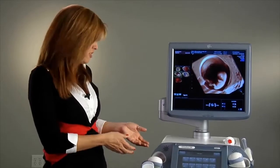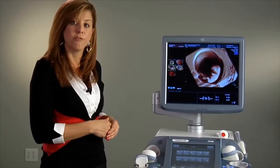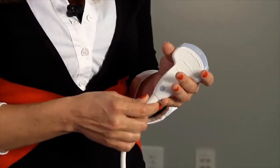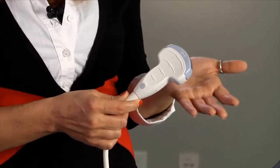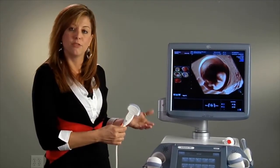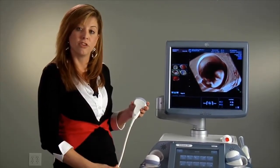At GE Ultrasound, we have a wide variety of transducers. I'd like to introduce you to two new transducers recently added to our product portfolio. First, this is the C4-8 transducer. It will help provide you with increased image quality in your first trimester scanning, as well as increase your diagnostic confidence when visualizing your obstetrical ultrasounds.